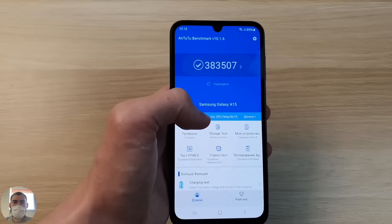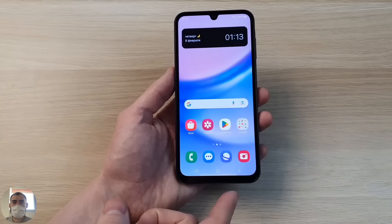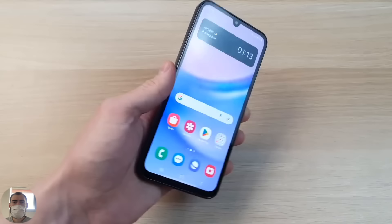Holding it in your hand, it's convenient. The dimensions are 161.1mm length, 76.8mm width, 8.4mm thickness. The phone weighs exactly 200 grams. Glass front, plastic rear, plastic sides — as I already said.